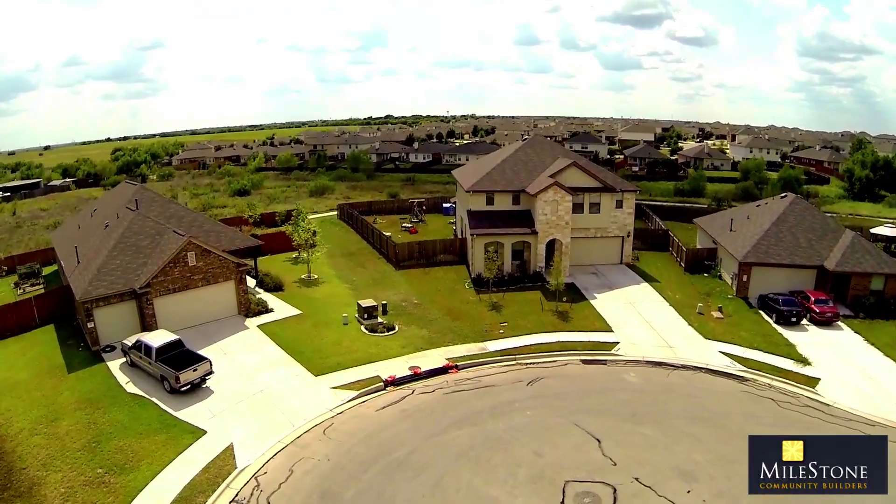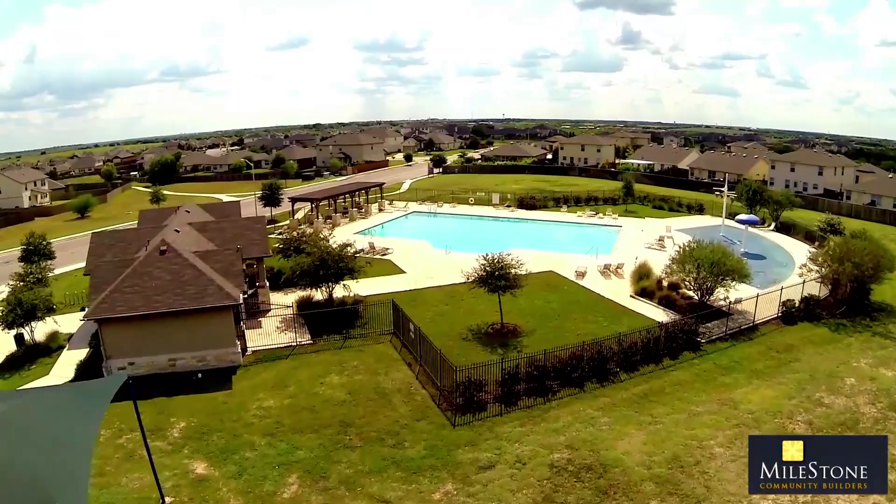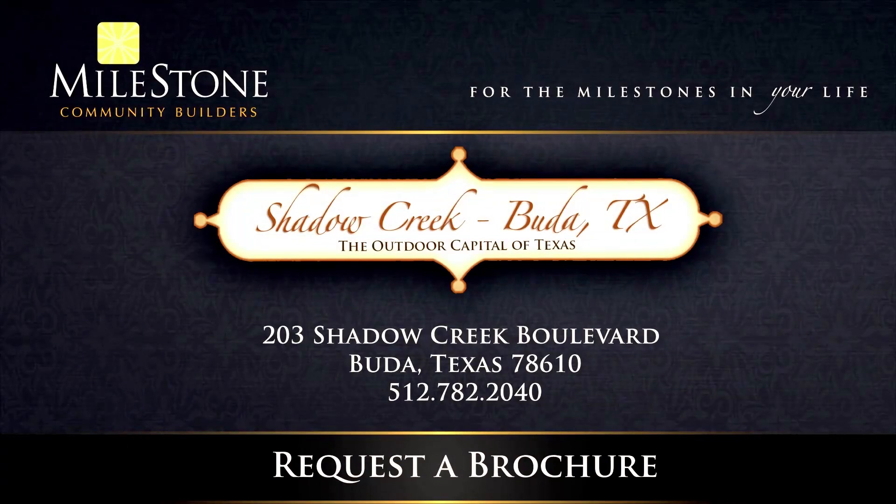Homeowners can choose from one- and two-story homes and a variety of spacious floorplans, from three to six bedrooms. Shadow Creek delivers the best of the Hill Country lifestyle at a remarkable value.